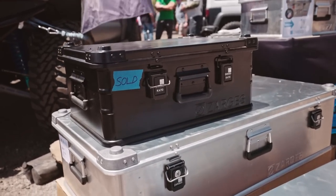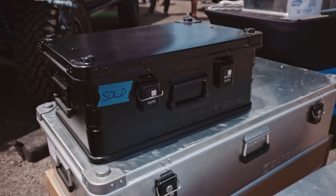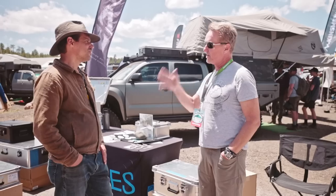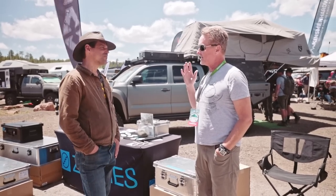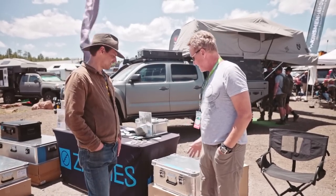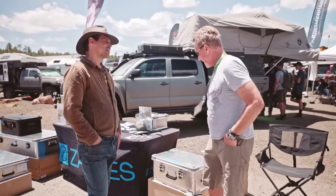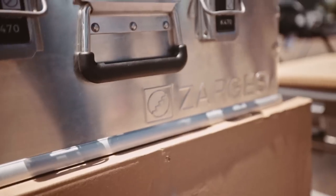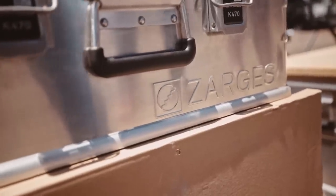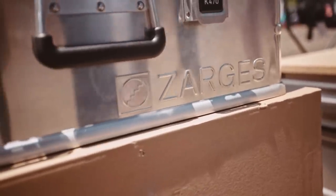The K470 is actually a military case. It's the one they take to the desert, to the Antarctic, throw it off the back of a Humvee — and it's exactly the right case for overlanding. It takes a lot of abuse, waterproof, dustproof. We've got a full stainless steel piano hinge on the back with five-pound latches, so you can load it up and drop it — it's not going to pop open on you.